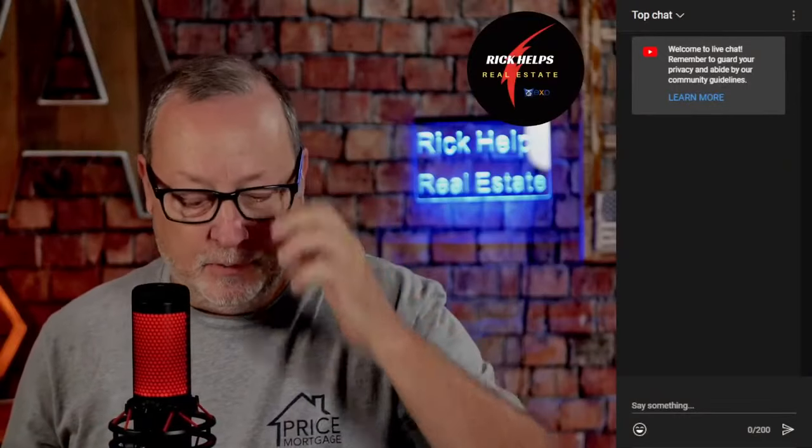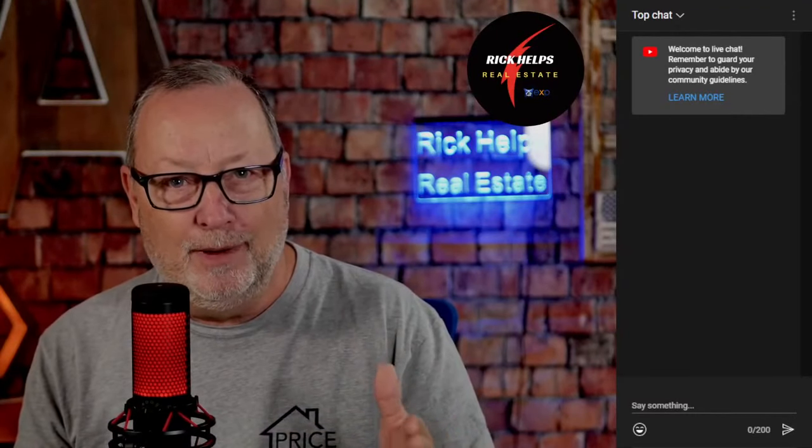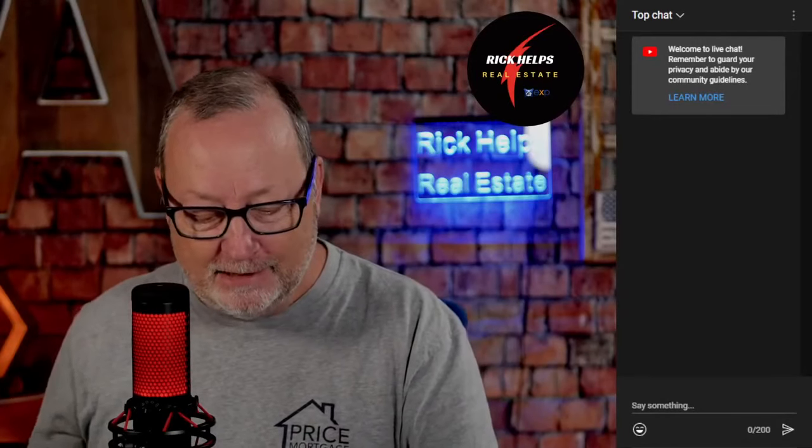Welcome to the Rick Helps Real Estate Show. Hope everybody had a fantastic weekend. I love this weather — November in Arizona is my favorite month. And then around the second week of December, we will get a cold front, right around the 10th of December. It seems to always get down to like 28 to 30 degrees for just a couple of days, just to remind us that it's not going to be nice all year.